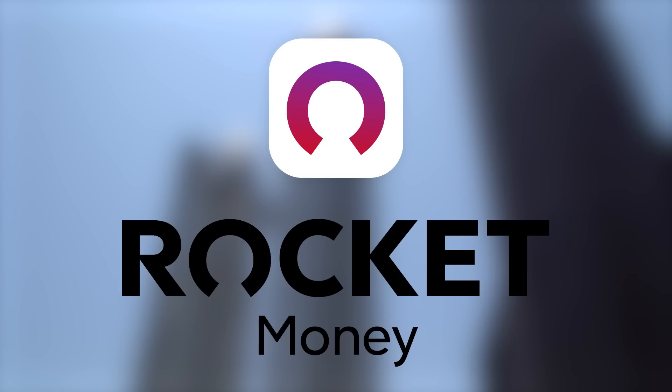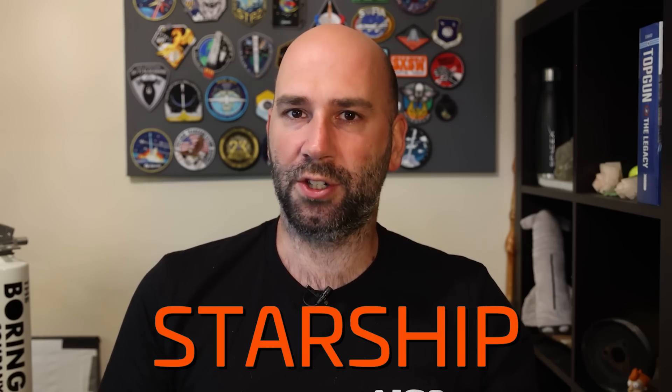Thanks to Rocket Money for sponsoring this video. It's the question everybody wants to know the answer to: when will Starship fly next? Ahoy, Tank Watchers! Jack here for NSF with this week's Starbase update for you.